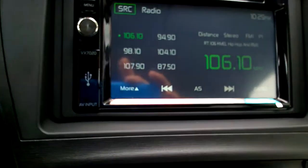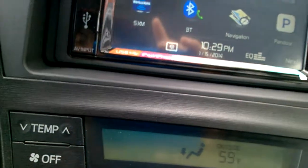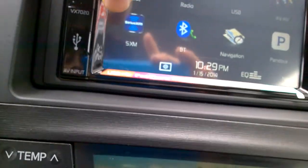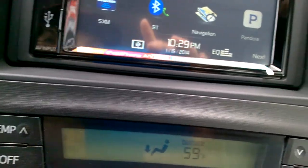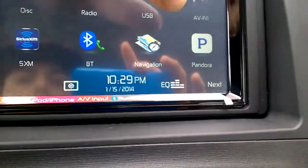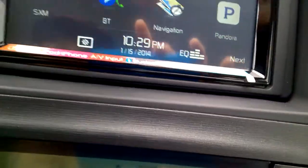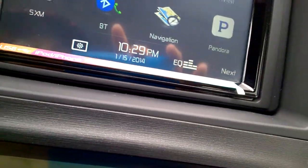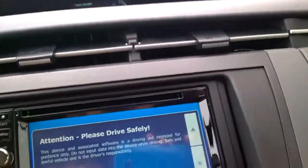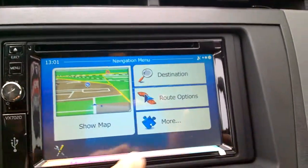It does have a touch screen stereo with navigation and Bluetooth. It's XM ready and Pandora compatible. There's a USB connection and auxiliary input. Everything works excellent on it. The navigation hasn't been used, so you just gotta set it up.